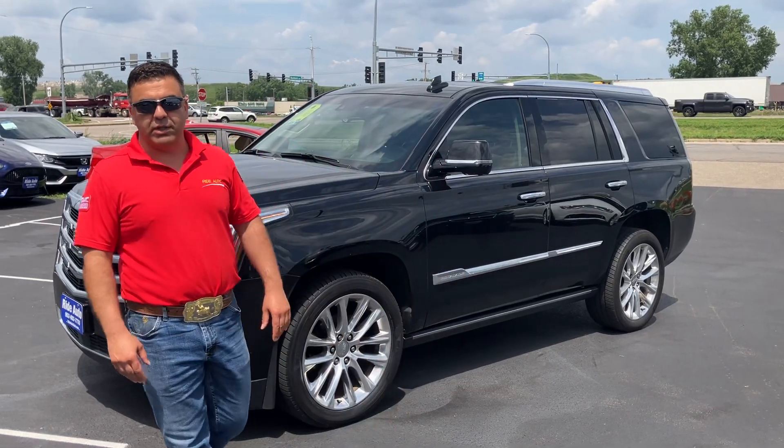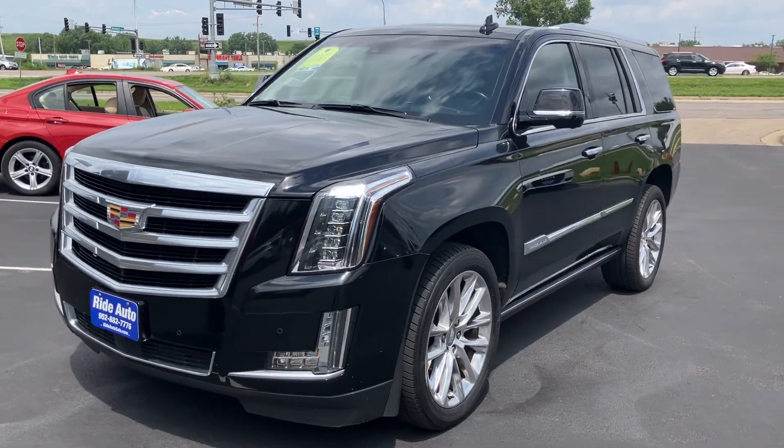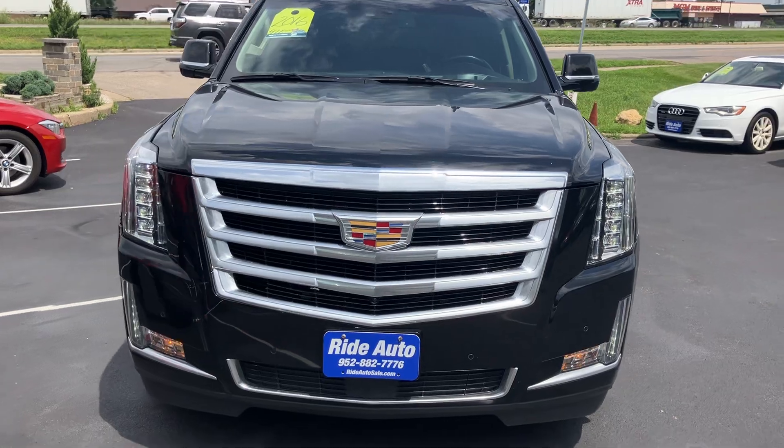Hello and welcome to Ride Auto. Pleased to have you with us — today behind me is this beautiful 2016 Cadillac Escalade, top of the line version. This thing is absolutely stunning.